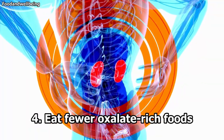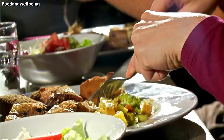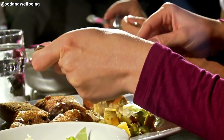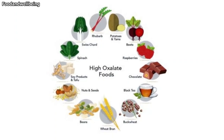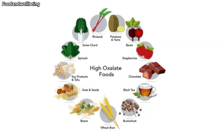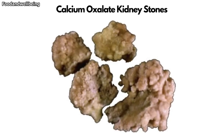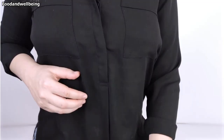4. Eat fewer oxalate-rich foods. Some kidney stones are made of oxalate, a natural compound found in foods that binds with calcium in the urine to form kidney stones. Limiting oxalate-rich foods may help prevent the stones from forming. Foods high in oxalate include spinach, chocolate, sweet potatoes, coffee, beets, peanuts, rhubarb, soy products, and wheat bran. Oxalate and calcium bind together in the digestive tract before reaching the kidneys, so it's harder for stones to form if you eat high-oxalate foods and calcium-rich foods at the same time.